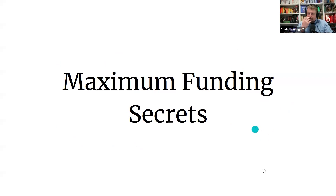So the ideal funding process for everybody is: we remove all the negative items off your credit — that's what a lot of people are working on — and we remove all the inquiries off your credit on all three bureaus. Depending on what state you live in, the banks are going to pull from different bureaus, and we're going to remove all of your inquiries that we possibly can.